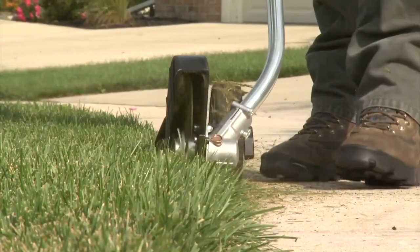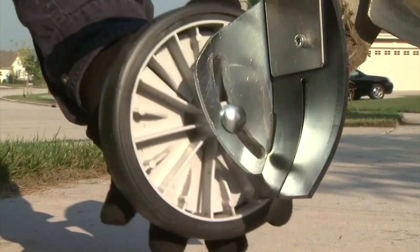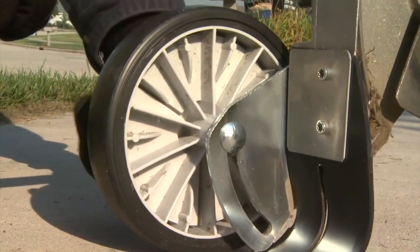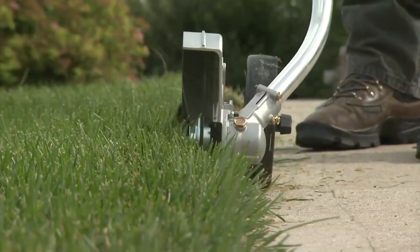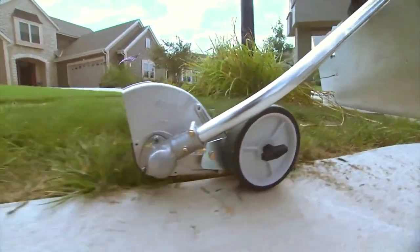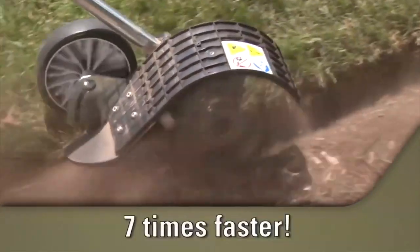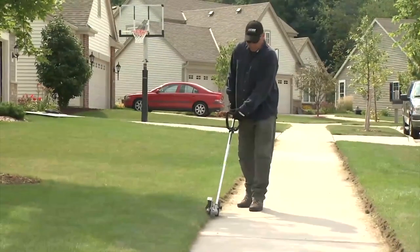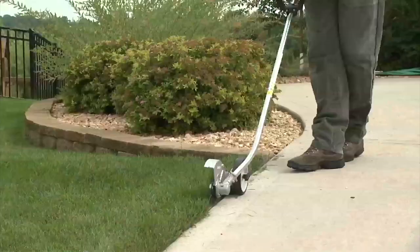Its engine has a 21.2 cc displacement, 26 mm stroke, and 32.2 mm bore. Its fuel requirement is a mix of gasoline and two-stroke oil with a ratio of 50 to 1. The recommendation is to use 89 octane unleaded gas; alternative fuels such as E15 or E85 are not to be used. It uses an I-30 starting system that requires little effort upon startup. The PE 225 is suitable for both commercial and residential properties, with a 2-year warranty for commercial use and a 5-year warranty for consumer use.